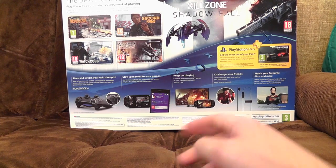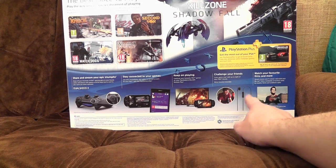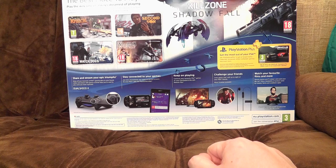Now you have confused my face. 'Challenge your friends! Cross game chat with up to eight of your PSN friends.' Mono headset included — oh god, it looks like something in Poundland for a mobile phone. That might not be good.